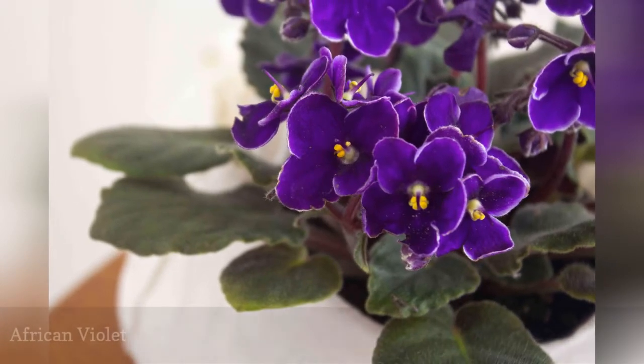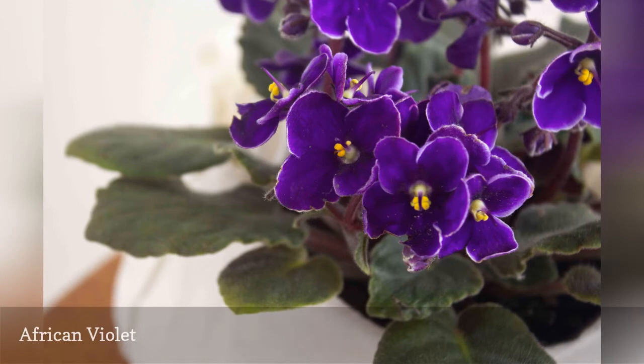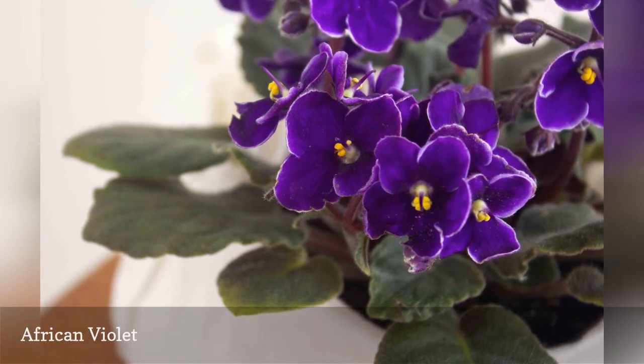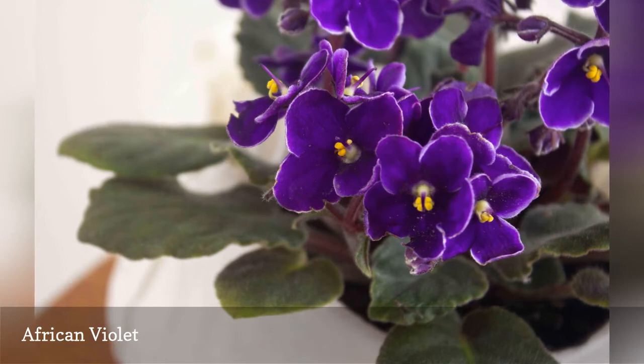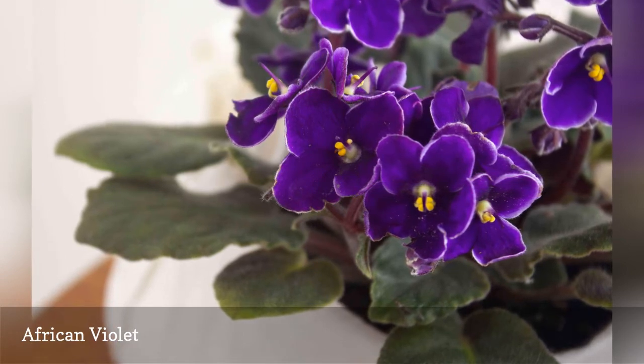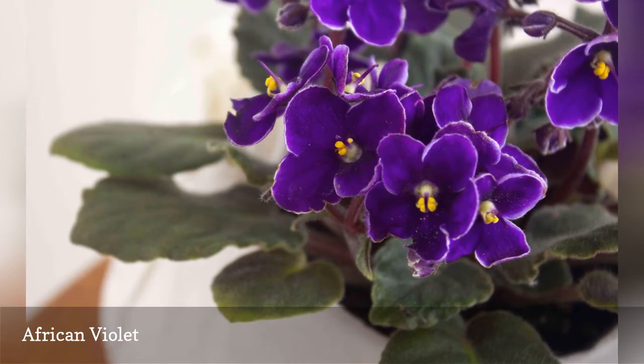African violets (Saintpaulia) are one of the most popular flowering houseplants, due to their ability to bloom in low light and their affinity for the same environmental conditions that people like — moderate temperatures and average humidity. Choose a soil-free potting mix and use a balanced fertilizer for best African violet health.